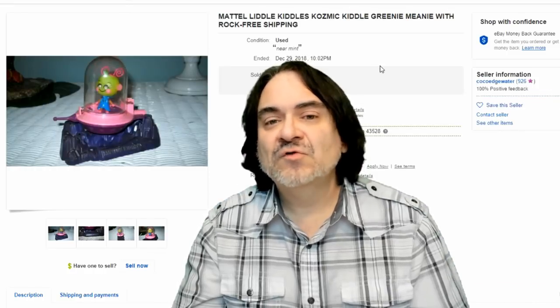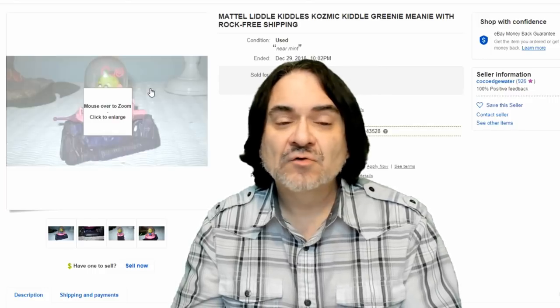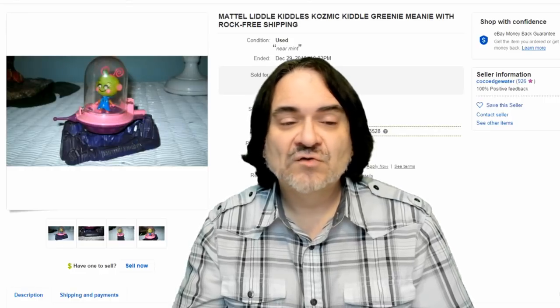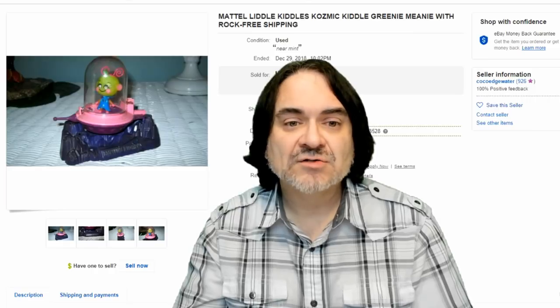Here's one of the Alien lines — Cosmic Kittle, Greeny Meany. There are about six of these Kittles. They have a vinyl outfit on them; they're soft dolls. The hair feels typically like a vintage Barbie doll. This line was one of the later ones too, and these sell fairly well even out of the package.